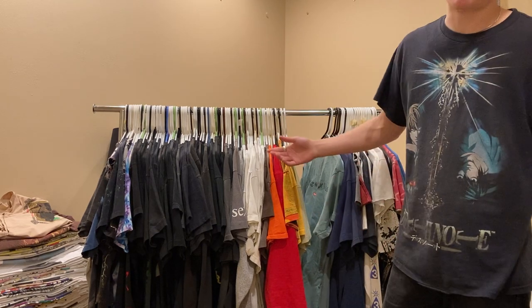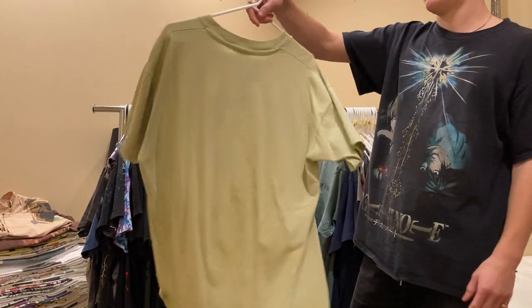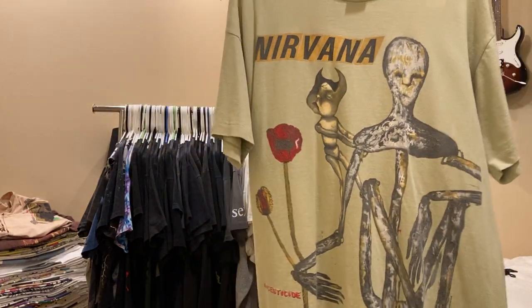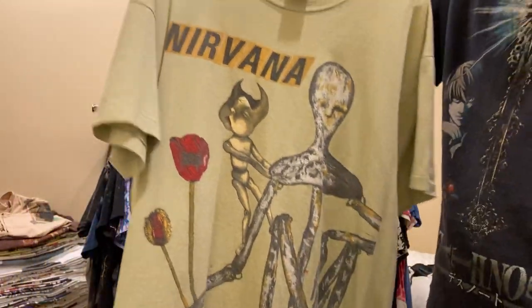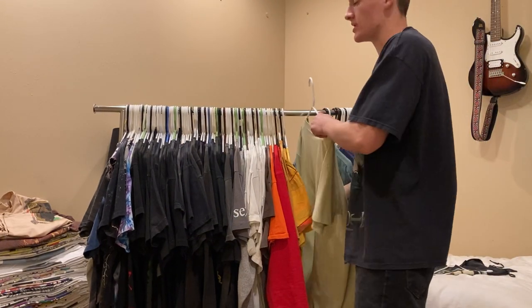Next up is my favorite tee of all time - no doubt in my mind. It's Nirvana Incesticide, Kurt's painting. Size XL on the Anvil tag, single stitch all around. Just a beautiful t-shirt. Never for sale.